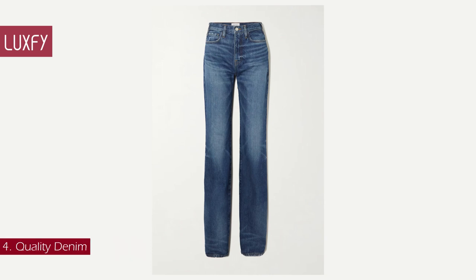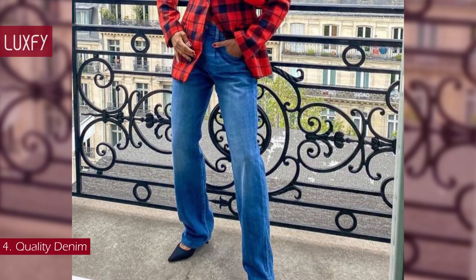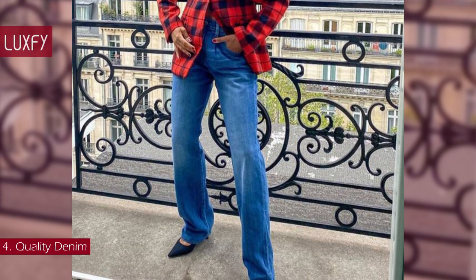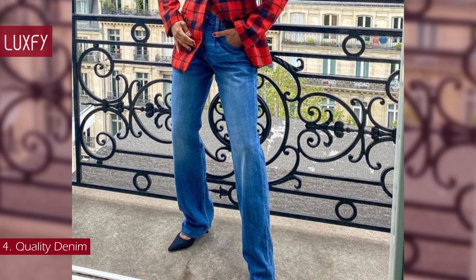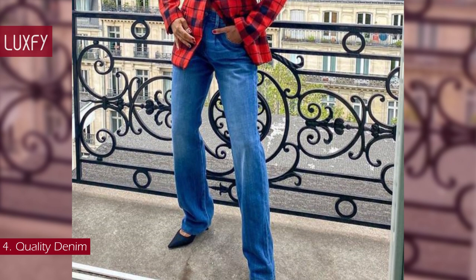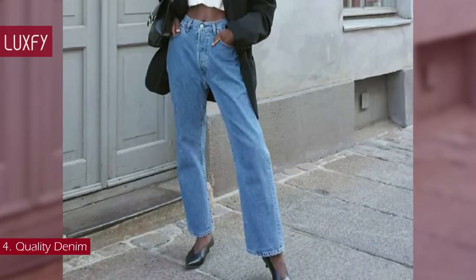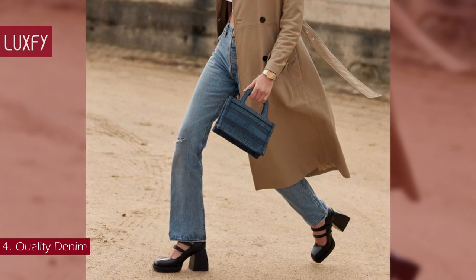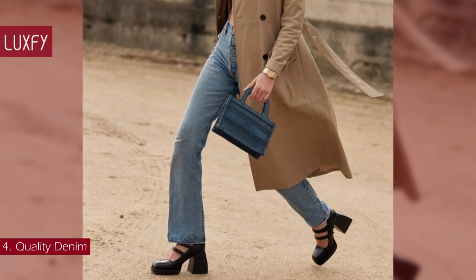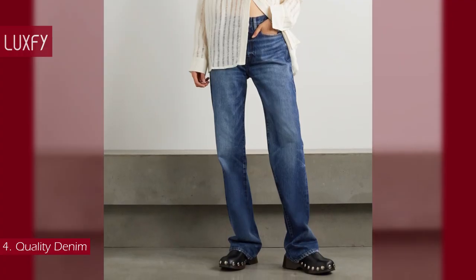Number 4: Quality Denim. Denim will never go out of style. Whether your preferred fit is straight leg, skinny, or oversized, take the time to find a high-quality pair that will last forever and make you feel like your best self every time you put them on. Jeans are an everyday staple that can be dressed up or down. Take the time to find your favorite fit and color, and they will certainly be the most worn item in your wardrobe. These Frame straight-leg jeans are sold for $265.